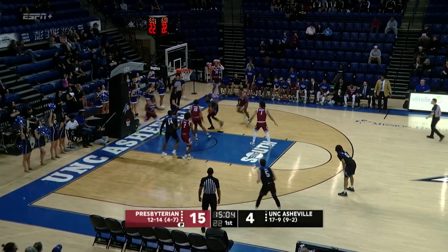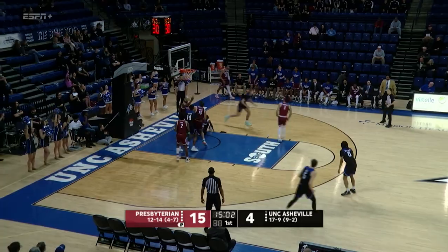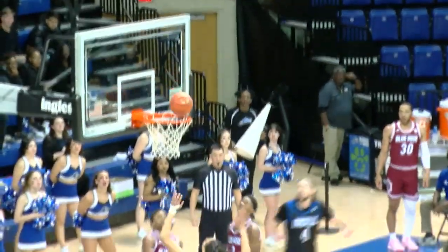Eight for three. Banks had to pump fake on the three, drives to the basket, well guarded, but gets it to roll in. Wow, great finish by Banks.